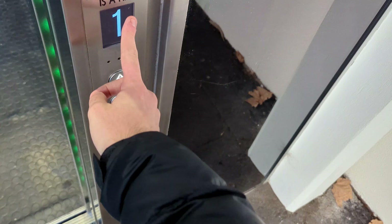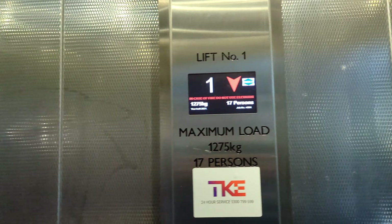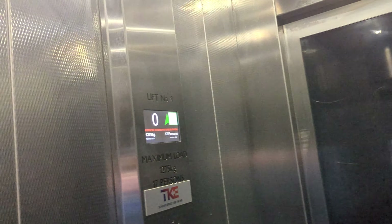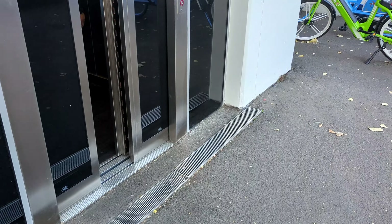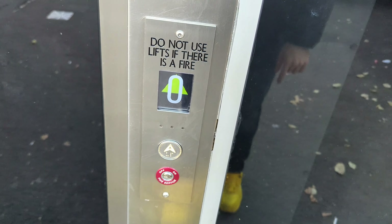The indicator looks really nice. Let's take it back down to floor zero. Doors closing, please mind the doors. Floor 0, doors opening. Floor 1 - and you can see the yellow there.